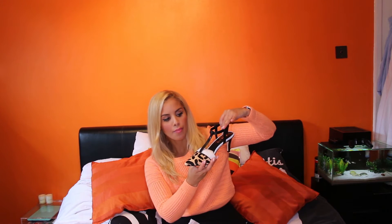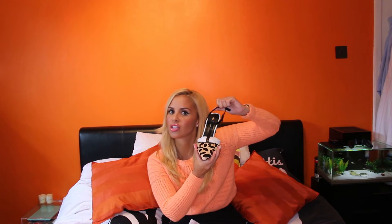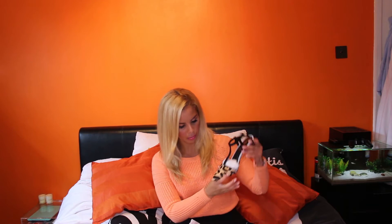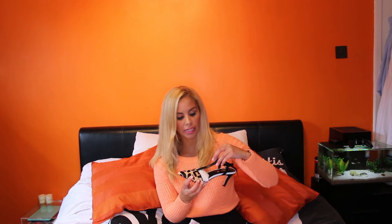It's a leopard print shoe with baby blue detailing, a tiny little kitten heel and a lovely t-bar strap. As soon as I saw them I literally fell in love with them — my mum was like 'don't shop today' and I was like 'I can't possibly leave these on the shelf.' These are fantastic — you can wear them with black jeans, you can wear them with a dress, you can clash print with them.